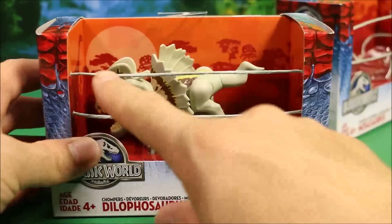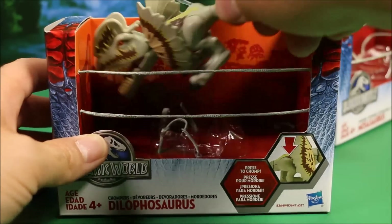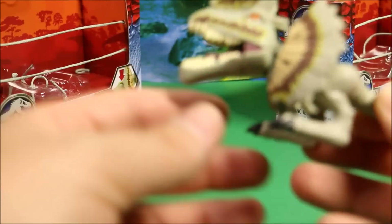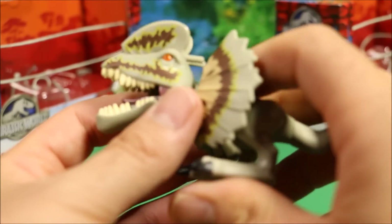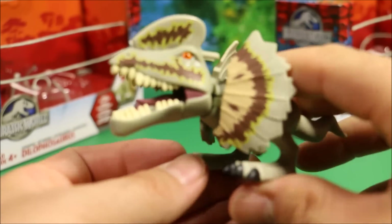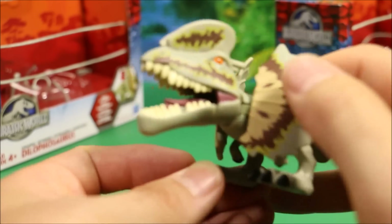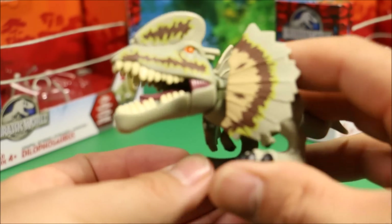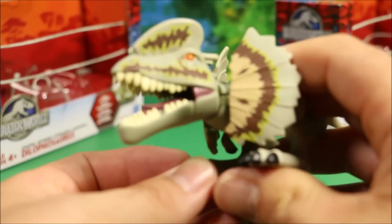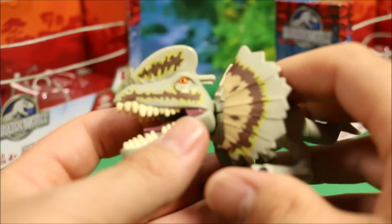Then we have the Dilophosaurus. He's got the same cage box, and these boxes are worth keeping because they are really cool. This is one where if you push down, his fins or flaps on the side actually pop open when his jaws close. So that's got more action than the other ones, and that looks really cool.